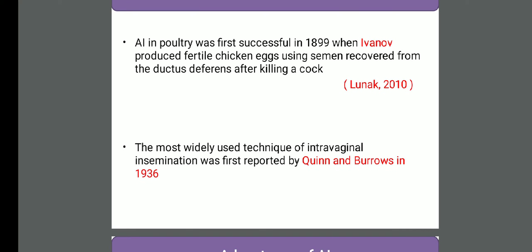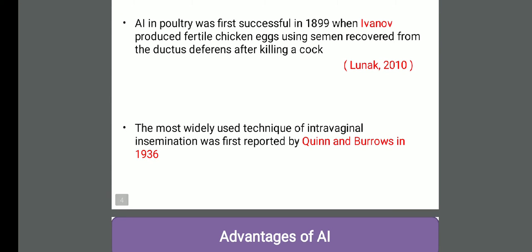There are different methods of artificial insemination in the case of poultry, like intraperitoneal and intravaginal. Most commonly, the intravaginal method is used, which was developed by Quinn and Barrow in 1936.